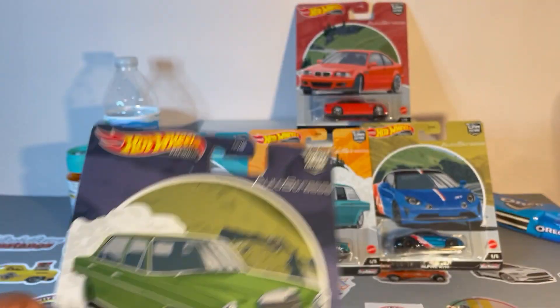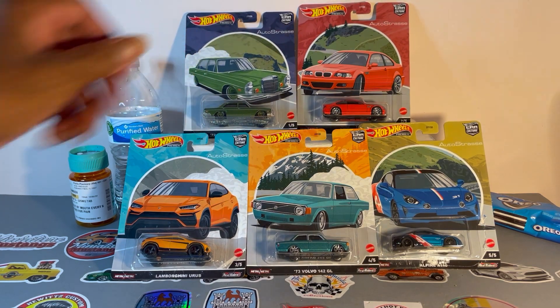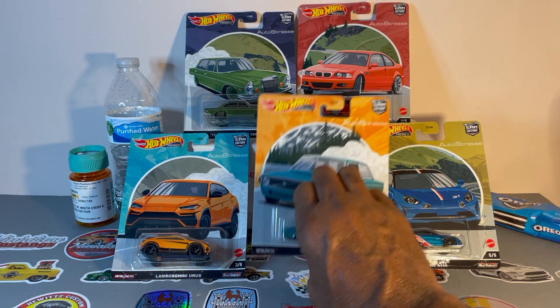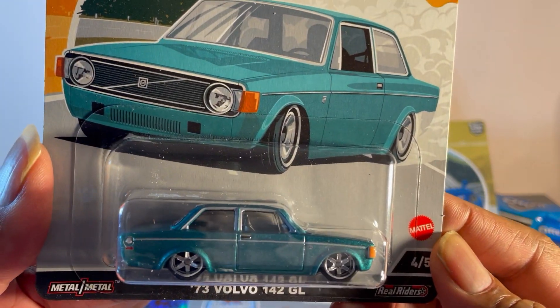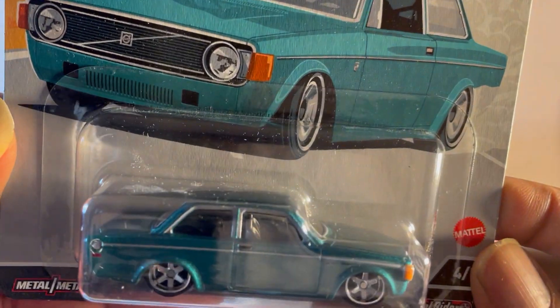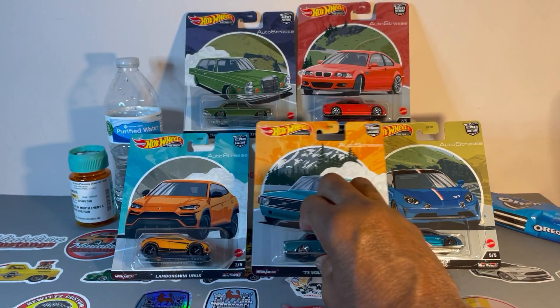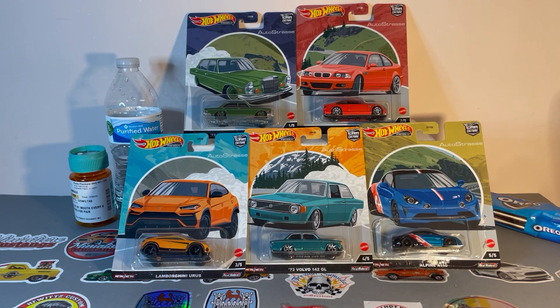Awesome set, and I didn't get the chase — the chase would have been the Volvo in black. Well, there you go. Is this my first set for 2023? I think this is my first set.